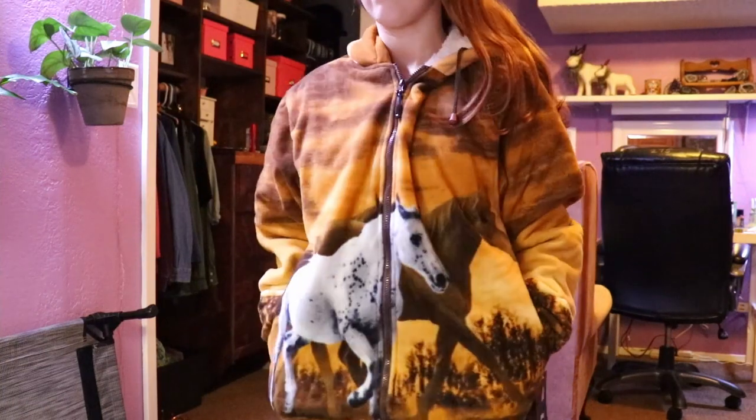My mom also got me this horse jacket. I love orange, I love horses. It has Sherpa on the inside — it's so warm, I'm actually sweating putting it on right now, but I just wanted to show you guys. I actually have another jacket with horses that's from the same brand, Wildkind. Their patterns are just so pretty and their jackets are really good quality.